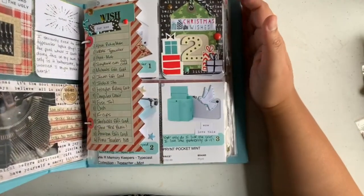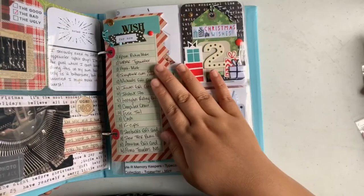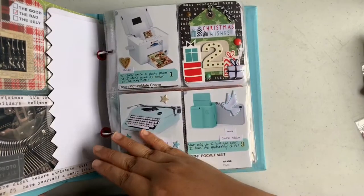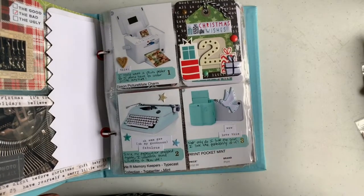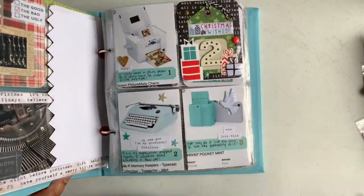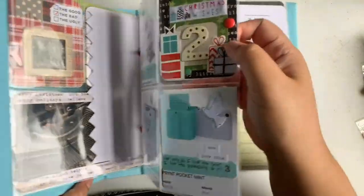Day two, I've done a process video on as well, which is a list of things I wanted for Christmas. The front page is my top three — and if you're curious, I did not get any of those at all.